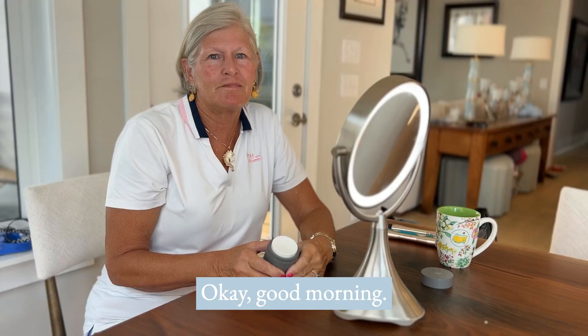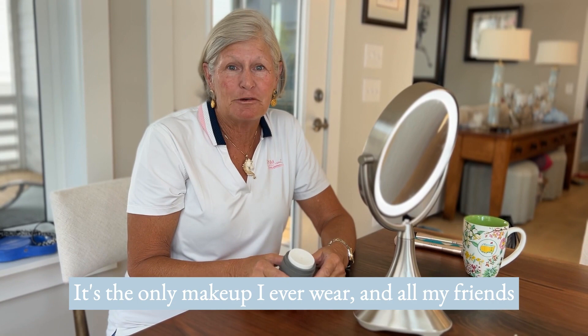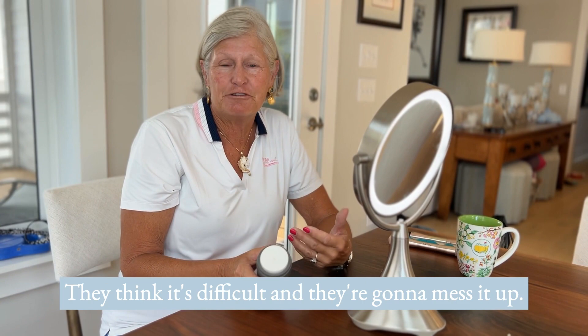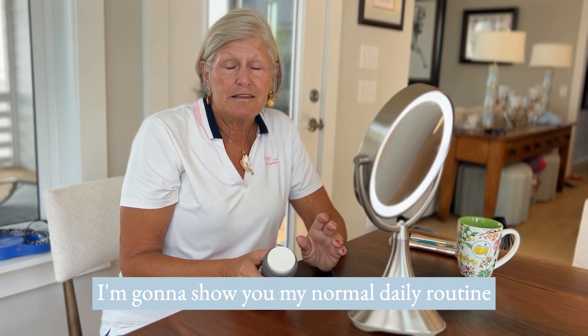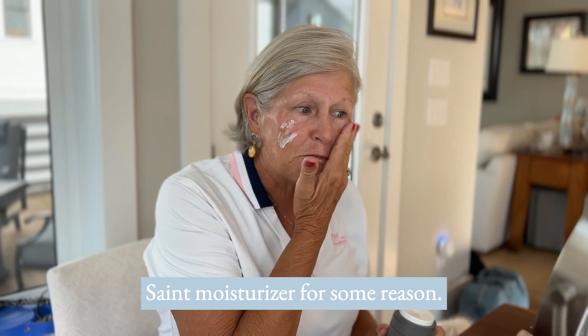Good morning, I'm Mimi — actually Lee, Heather's mom. I've been wearing Saint makeup for at least five years or more; it's the only makeup I ever wear. All my friends think it's really hard when they first learn to put it on, but trust me, you can't mess it up. I'm going to show you my normal daily routine that takes no more than a minute and a half. The most important thing I start with is the moisturizer, because the makeup goes on so much better with this Saint moisturizer.